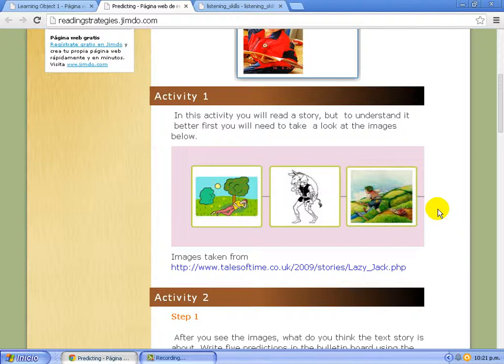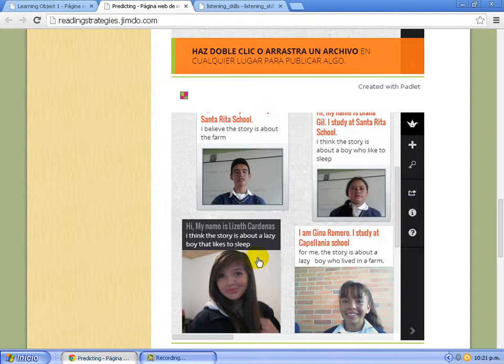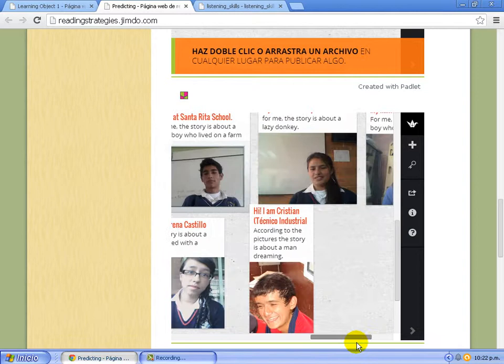Students can use the platform Padlet, where they post their comments based on the reading. For example, as Lizette Cardina said, 'I think the story is about a lazy boy that likes to sleep.' And Gina Romero wrote, 'For me, the story is about a lazy boy who lives in a farm.' This platform is a meaningful tool because students can explore their comments and share ideas before reading.